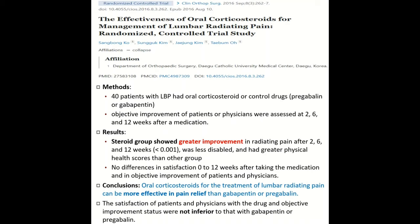Another important study — a 2016 paper from Clinical Orthopedic Surgery Journal — looked at the effectiveness of oral corticosteroids in managing radicular pain. They had 40 patients with back pain receiving either oral corticosteroids or the control drug pregabalin, measuring improvements in pain at two weeks, six weeks, and 12 weeks. The steroid group had better improvement in radiating pain at all time intervals, were less disabled, and had greater physical health scores. The conclusion was that oral corticosteroids for the treatment of lumbar radiating pain are more effective than gabapentin and pregabalin, and we usually do prescribe a short course of oral steroids to help these patients.